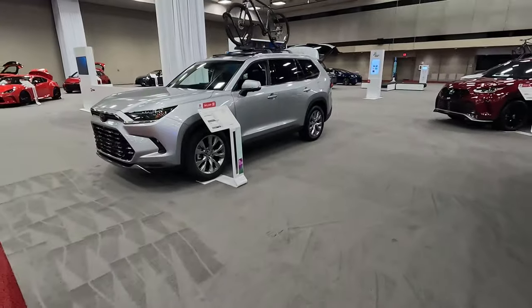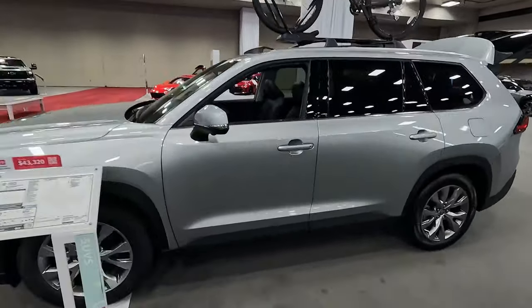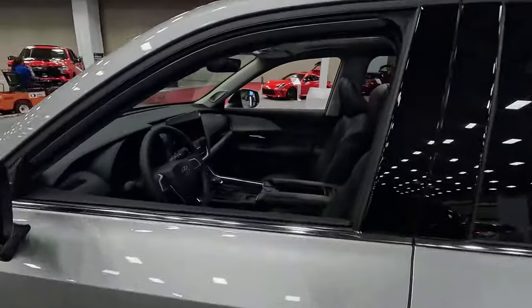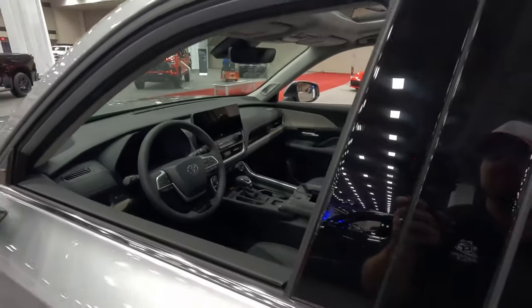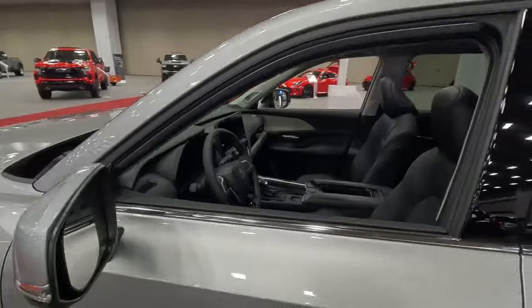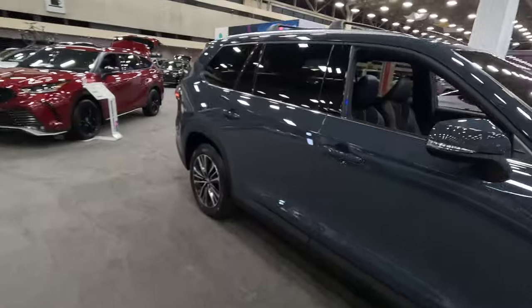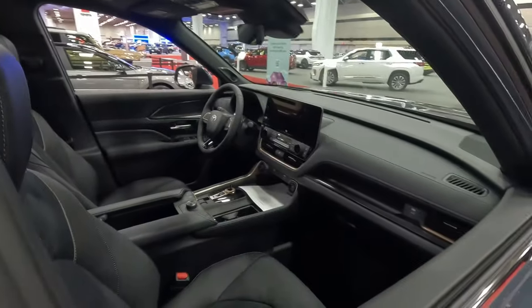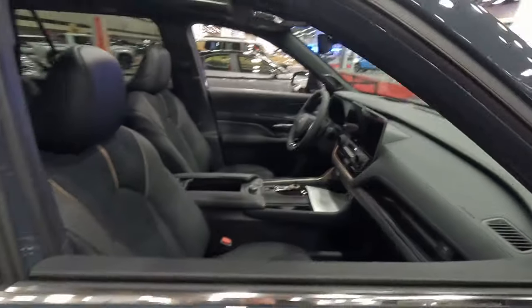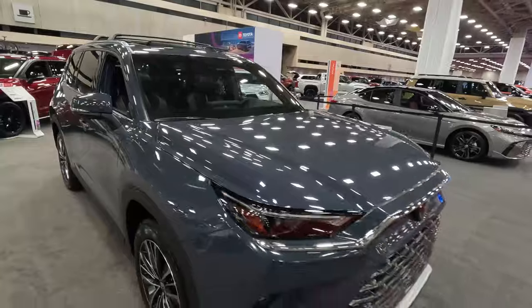You can see two different flavors here. This Limited trim is the one we most recently tested — it's the one you're probably going to see on the road more. Very nice interior, a very big screen, and a little bit of fake wood accents, which was something I felt was lacking from the Lexus. Over here is the Platinum grade with a slightly different look — a little bit of gold and bronze accenting on the inside, with leather and suede.